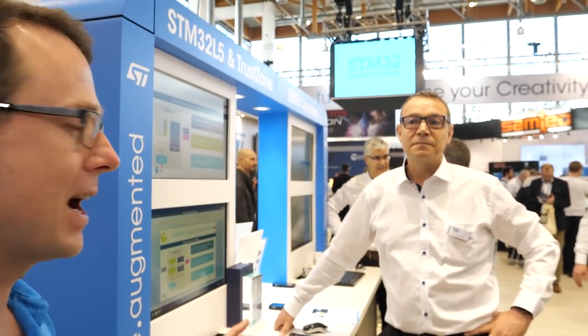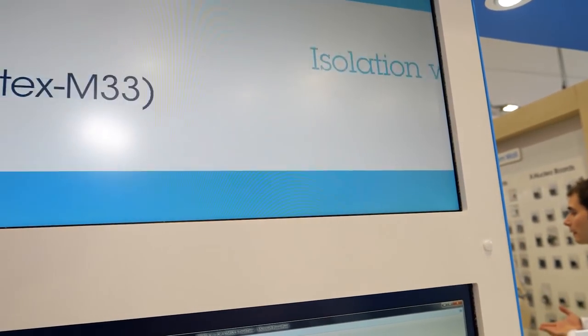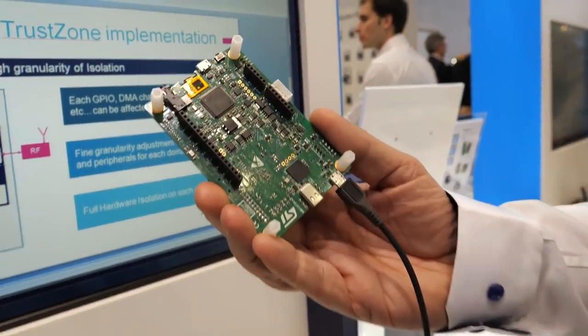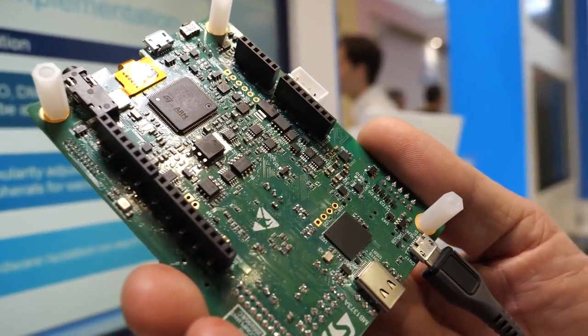Let's continue our tour on the booth and check out our recently announced STM32L5 product. Jan will be happy to tell us a little bit more about this latest device. I'm Jan Pisha from STMicroelectronics. I'm going to present our new product STM32L5, which is our new product from the ultra low-power segment.